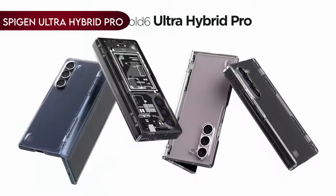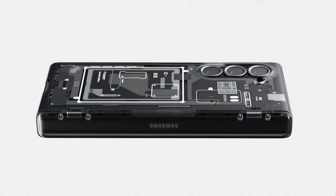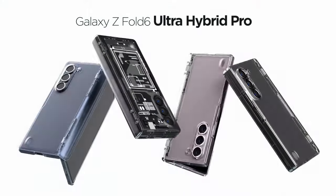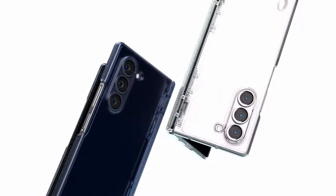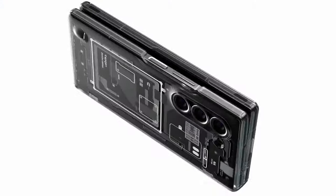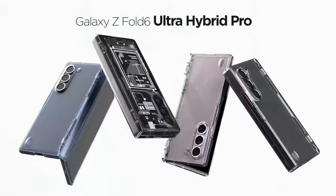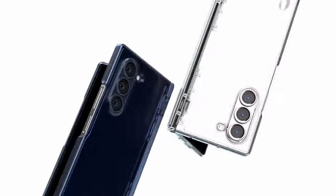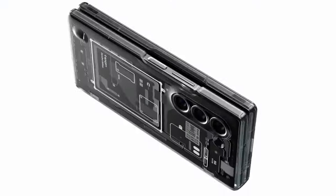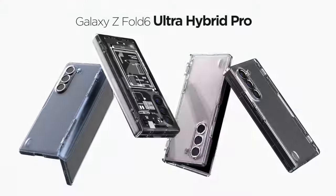Number 1: Spigen Ultra Hybrid Pro. This phone case combines cutting-edge hinge protection with semi-auto-sliding technology, ensuring durability and ease of use. Its design features crystal-clear transparency that showcases the original beauty of your phone, while offering a hybrid structure of TPU bumper and PC back for robust protection. Air-cushion technology safeguards all corners from impacts, enhancing overall drop protection. Additionally, raised bezels provide extra defense against scratches and cracks for both the screen and camera lens, ensuring comprehensive security without compromising on style or functionality.